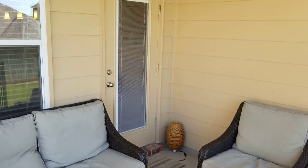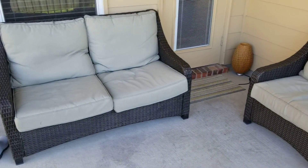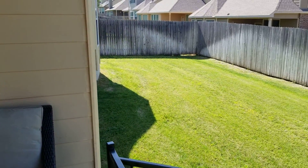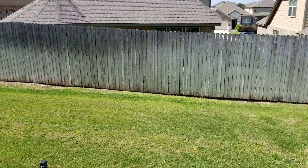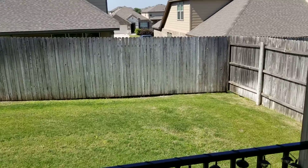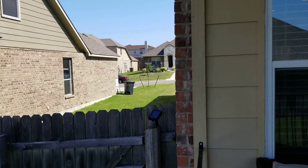I came here to the back patio real quick. This is a small patio, but you can tell you can put some chairs. The backyard slants sideways a little bit, but it's not too bad. There is some separation with the neighbors.